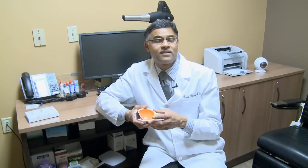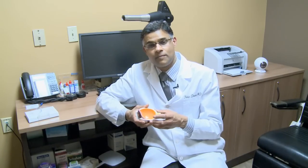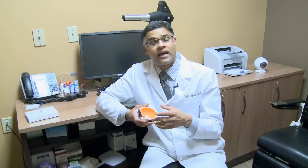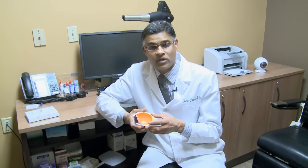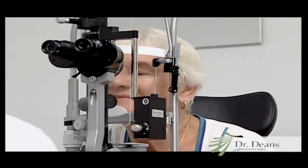At today's appointment, you will meet me, get a chance to discuss your concerns, and I will then decide whether it's time to recommend an operation. Once we make that decision, we will then measure your eye.